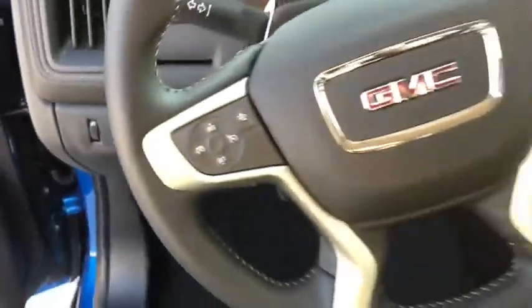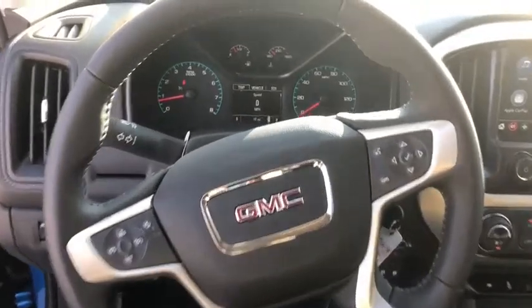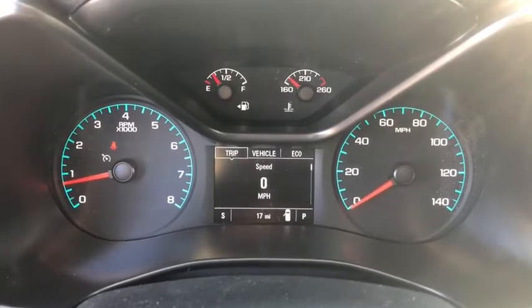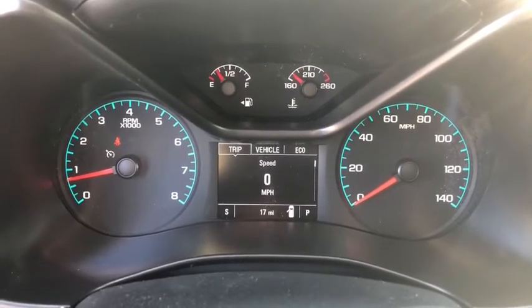Heated steering wheel, electronic stability control, power door locks, heated front seats, trip computer, security system, rear window defroster, power windows, and remote keyless entry.